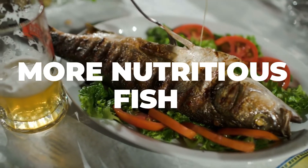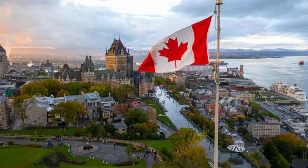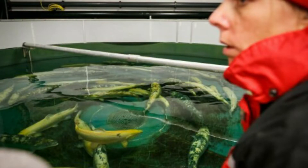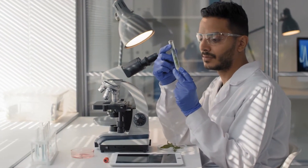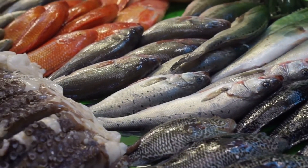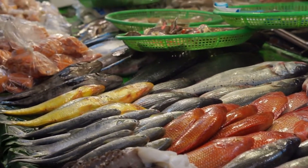4. More nutritious fish. Already, AquAdvantage salmon is genetically engineered to grow twice as fast as normal salmon, and is currently being produced in Canada. But with CRISPR gene technology, scientists can go even further. A research group in Norway has used CRISPR to produce sterile salmon, which makes them grow better and less prone to getting sick. Researchers are now investigating traits that could improve the nutrition of the fish, including better welfare and disease resistance. In the future, they want to look at techniques that can enhance the omega-3 content of the fish, making it healthier and more nutritious.